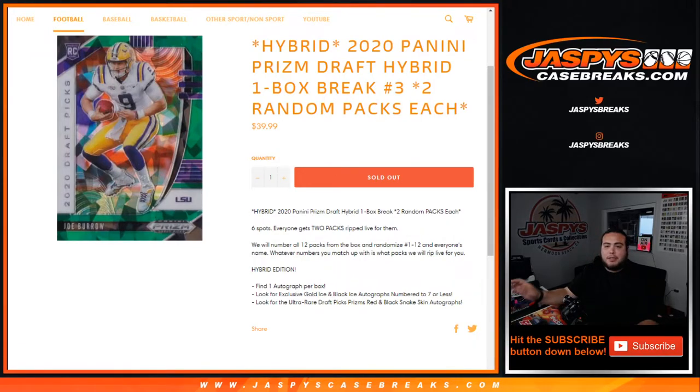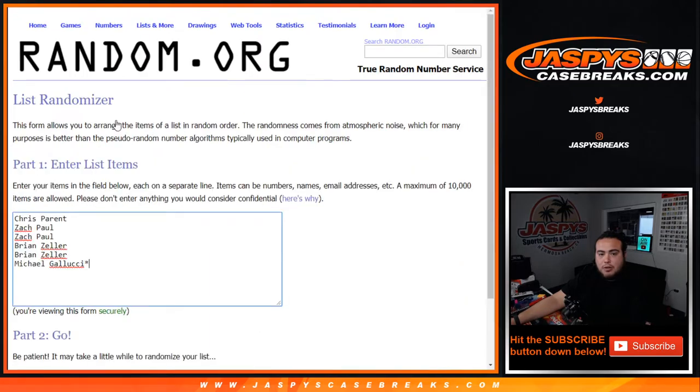What's up everybody, Jay-Z here for JazPy's CaseBreaks.com. We just sold out 2020 Panini Prism Draft Hybrid one-box break number three — random team or two random packs each. This is coming from a sealed box of hybrid, and we randomized the customer names. You get two times your name and the 12 pack numbers one through 12, and whatever number you match up with is the number you get.